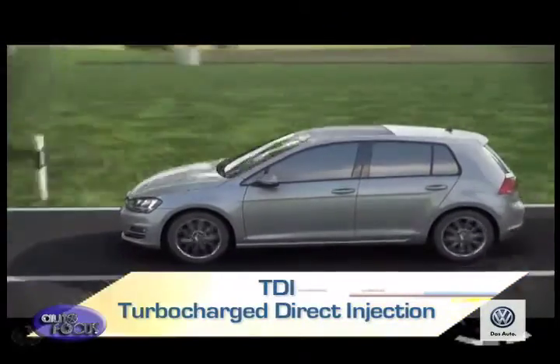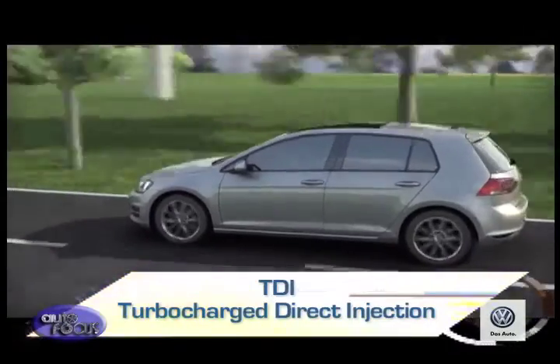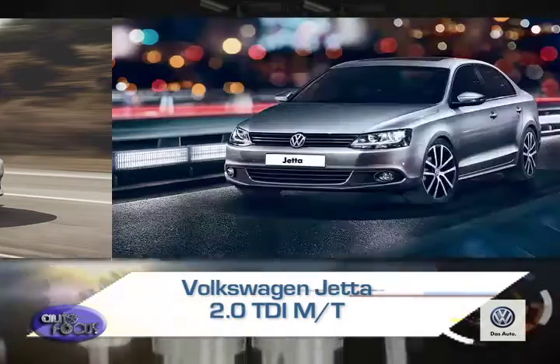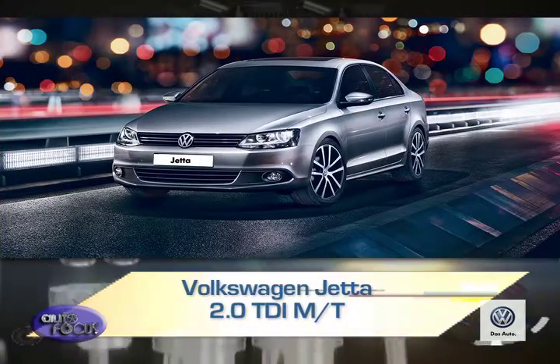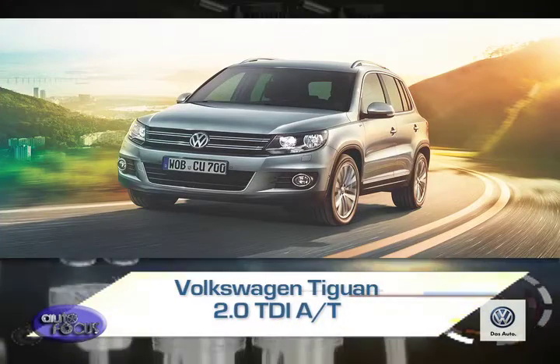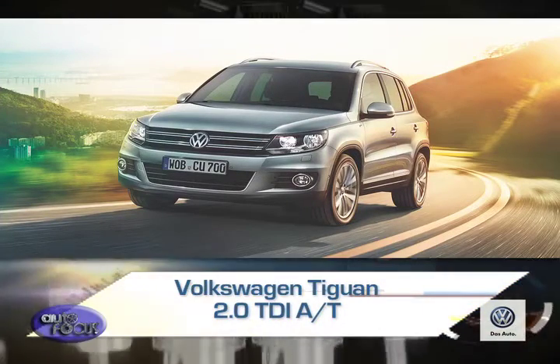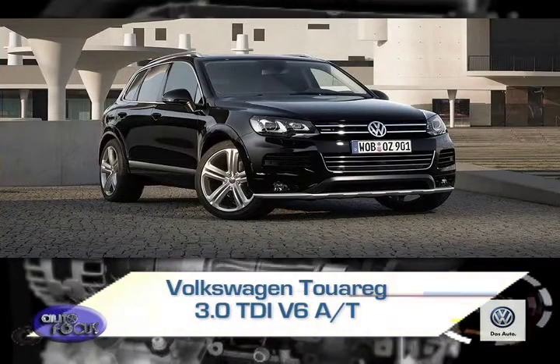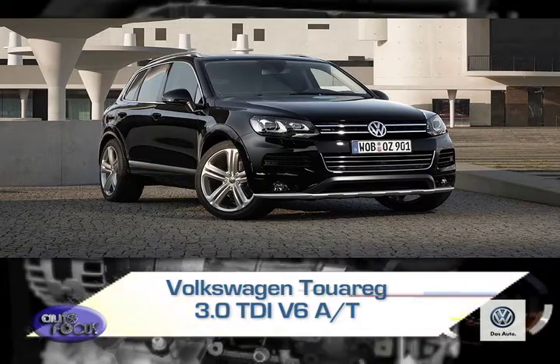TDI engines are currently available in the following models: Polo Sedan 1.6 TDI Manual Transmission, Jetta 2.0 TDI Manual Transmission, Tiguan 2.0 TDI Automatic Transmission, Touran 2.0 TDI DSG, and Touareg 3.0 TDI V6 Automatic Transmission.